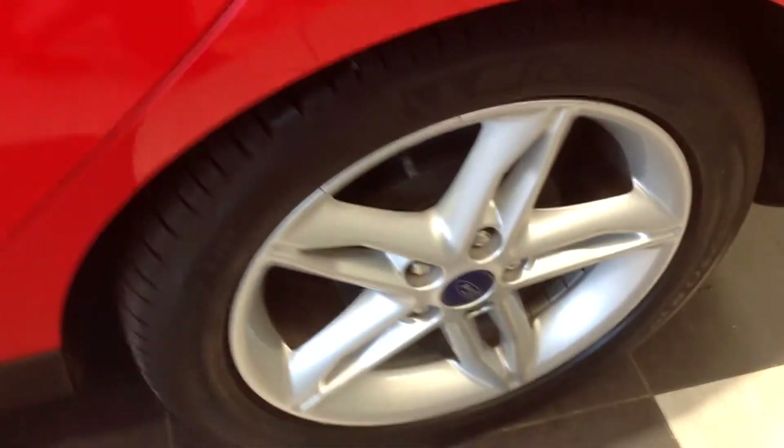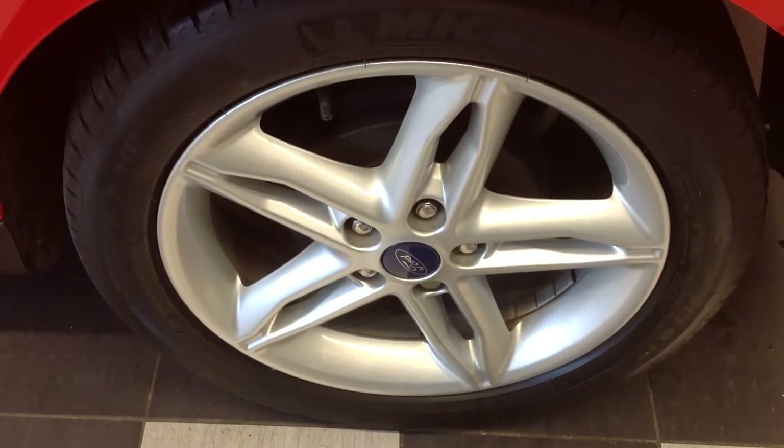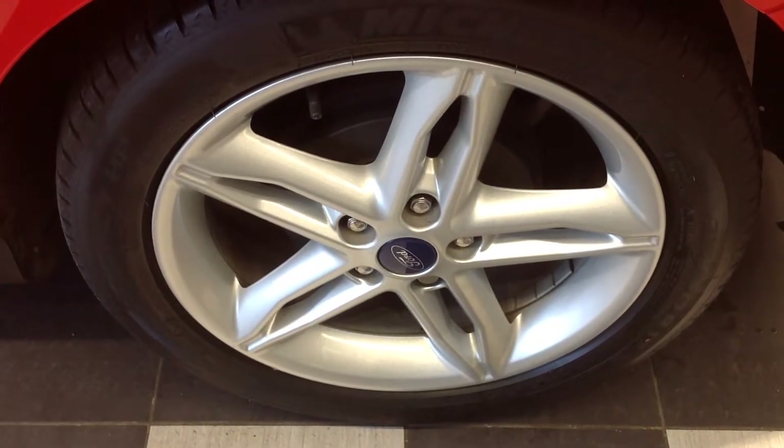Walking further along now to the near side rear alloy wheel and tyre — again that too is in very good condition with no curbing or flaking.